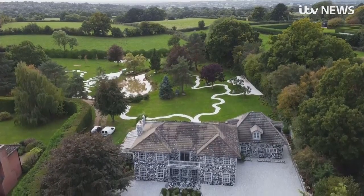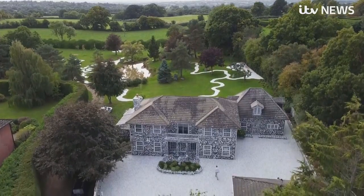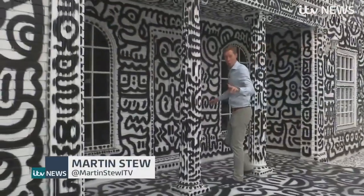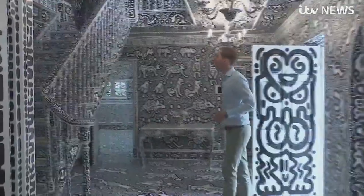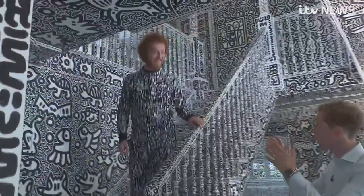In the green Kentish countryside is a monochrome mansion decorated entirely by doodles. The whole house, and I mean everything, has been covered in 900 litres of white paint and using 401 cans of spray paint. And the effect is absolutely unbelievable. And it's all down to this man, Sam Cox, AKA Mr. Doodle.